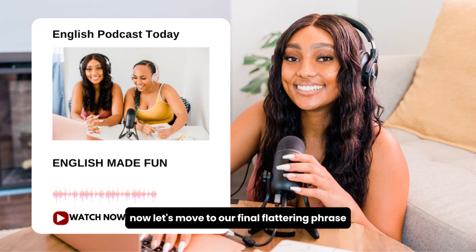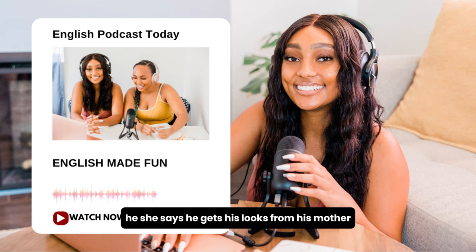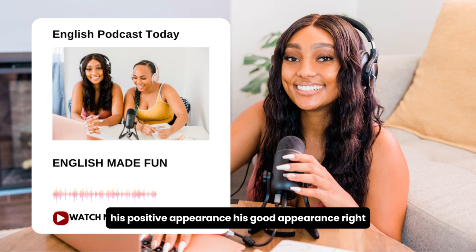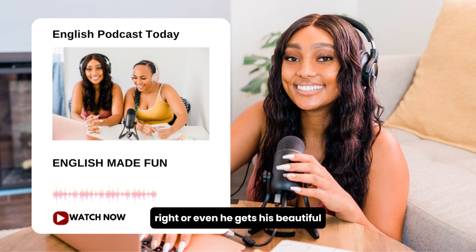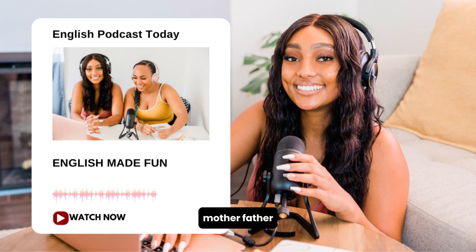Let's move to our final flattering phrase. Valerie says, 'He gets his looks from his mother, of course.' When she says 'he gets his looks from,' she means his positive appearance — his good looks. You can change the noun: 'He gets his intelligence from his father,' or 'He gets his beautiful singing voice from his mother.' Typically, you would say his mother, his father, or maybe one of the grandparents — you wouldn't say 'he gets his good looks from his brother.'